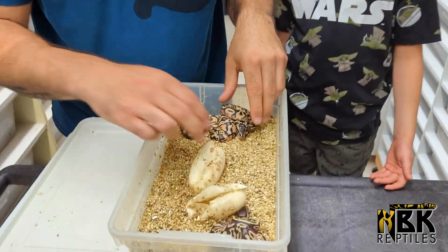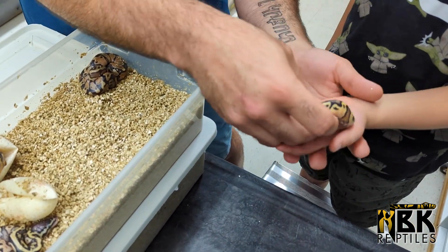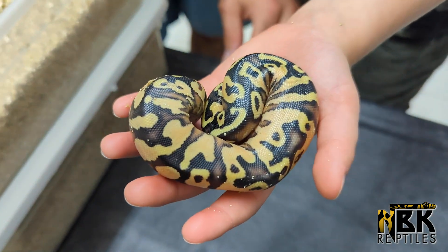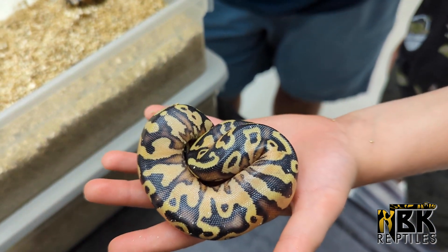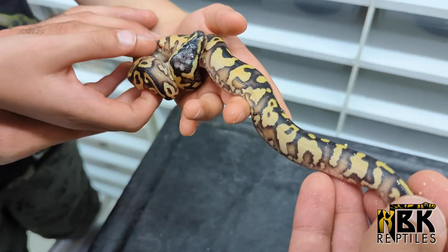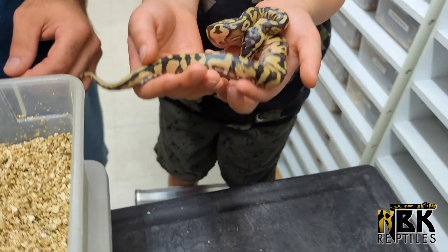Now here we have some of our cantaloupes. This was from a pastel yellow belly hypo head pied to an Anchi cantaloupe. This one is a pastel Anchi yellow belly cantaloupe probably. You can see we'll show the tail structure — the pattern on the tail is just insane. And this thing hasn't even shed yet. The cantaloupes have proven that as they shed out and grow, they just get more and more orange — it's just crazy.